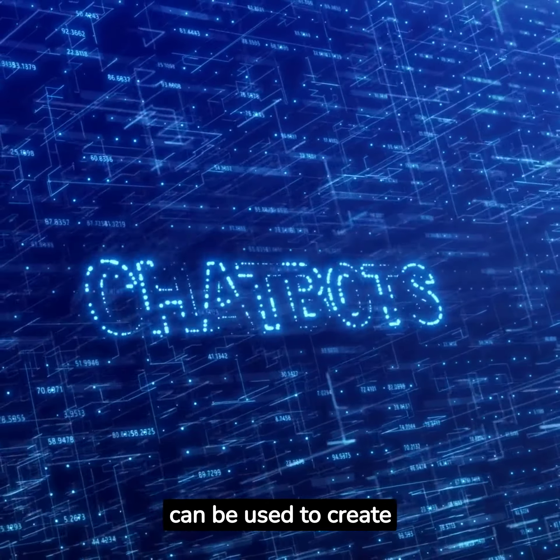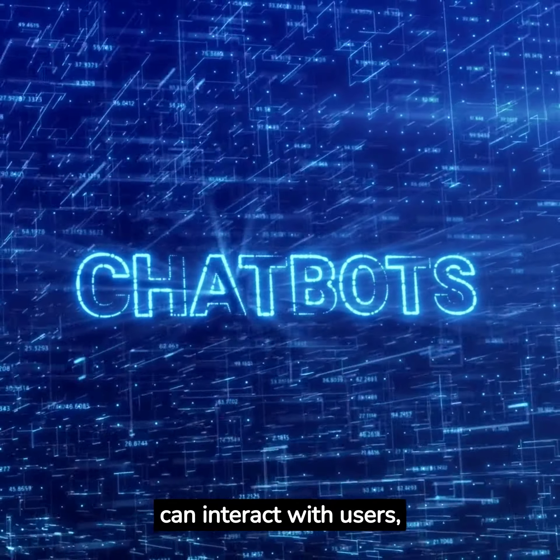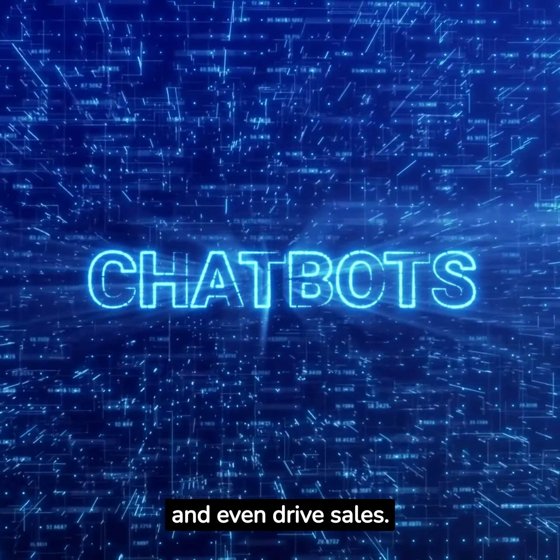Seventh, ChatGPT can be used to create engaging social media chatbots. These bots can interact with users, answer inquiries, and even drive sales.